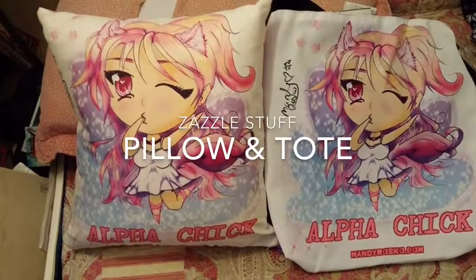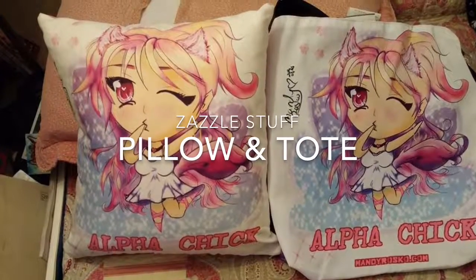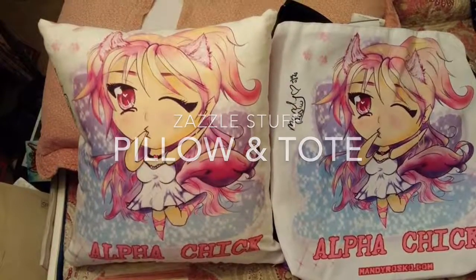Hey guys, Mandy Roscoe here, and I just wanted to show off the pillow and the bag that I just got in. I just wanted to show a video kind of showing what they look like, because I think I can show it off a little bit better and just kind of compare the two. So I'm just going to put you right here.